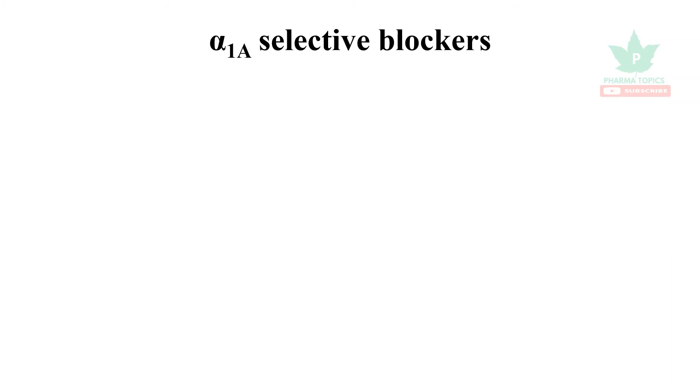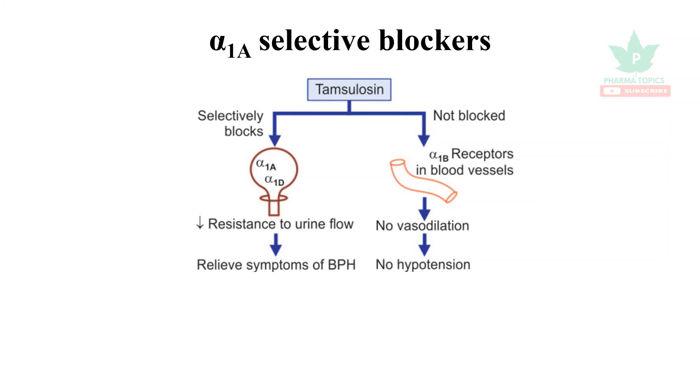Alpha-1a selective blockers: alpha-1a and alpha-1d receptors are present in the prostate. Tamsulosin selectively blocks alpha-1a and alpha-1d in the prostate, decreasing resistance to urinary flow and relieving symptoms of benign prostatic hyperplasia. Alpha-1b receptors are present in blood vessels and are not affected by tamsulosin, so it has no role in the treatment of hypertension.